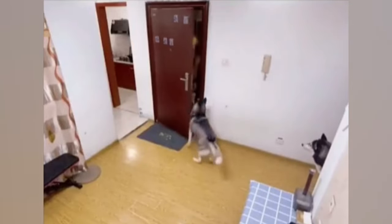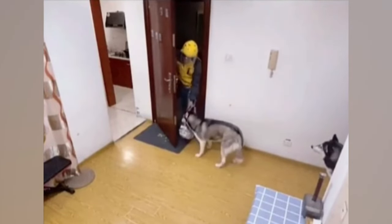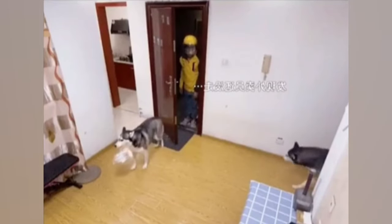While home alone, the Huskies take charge, accepting a delivery and hilariously shutting the door on the bewildered delivery guy's face.